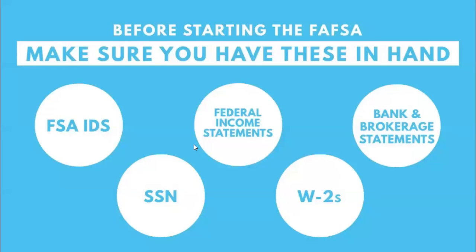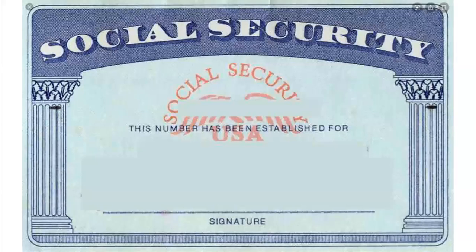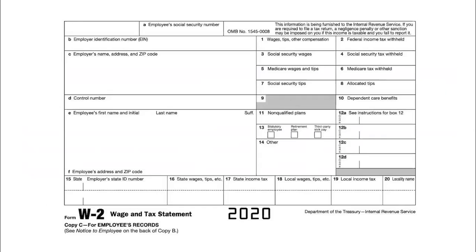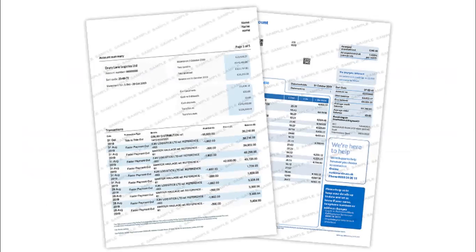Begin the FAFSA by collecting all the documents needed to complete the form — doing this should mean it takes no longer than 30 to 45 minutes. These documents include the student's and parents' social security cards, because you must report your name and social security number exactly as printed on your most recent card. You'll also need your 2020 federal income tax returns, 2020 W-2s, and bank statements and records of investments, since you'll be asked to report the balances of those accounts as of the date you submit your FAFSA.